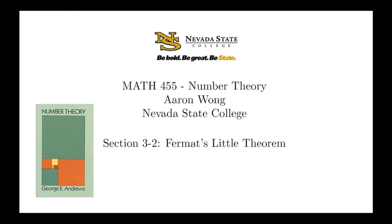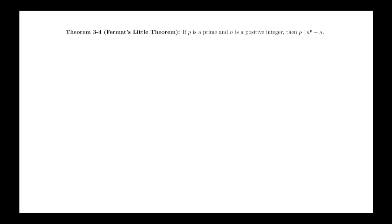Fermat's Little Theorem is an important result in number theory. It seems simple and isn't too difficult to discover through calculations and explorations, but it has a lot of very important implications. The proof we will see is a combinatorial proof — a proof by counting. Many combinatorial proofs begin by thinking about a situation that initially seems to have nothing to do with the actual problem, then it all comes together at the very end. In this video, we're going to look at a special case of the proof that will highlight the big ideas, and then we'll do the full proof in class. Theorem: If p is prime and n is a positive integer, then p divides n to the p minus n.